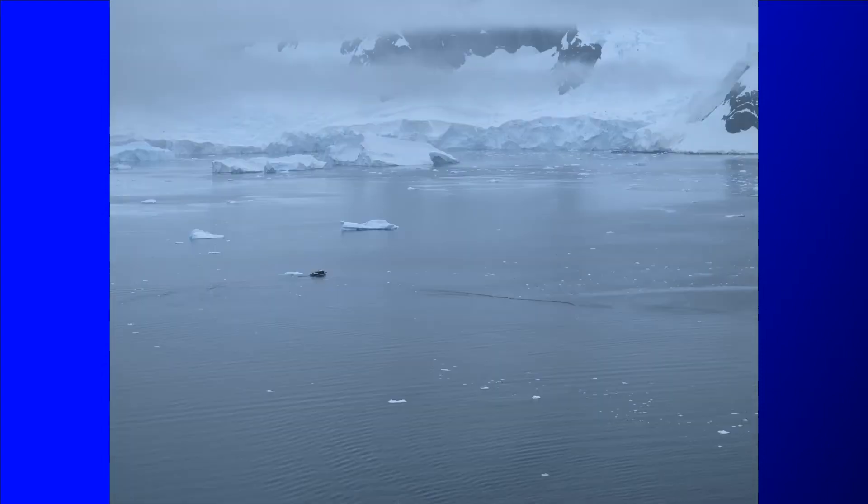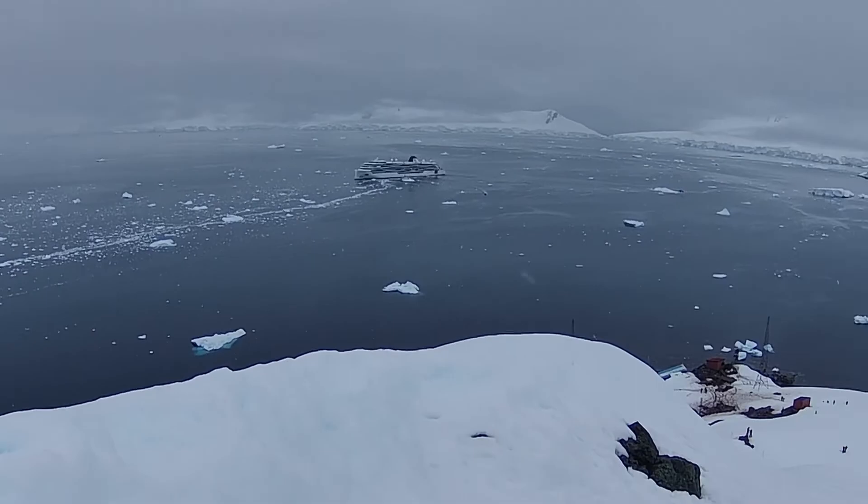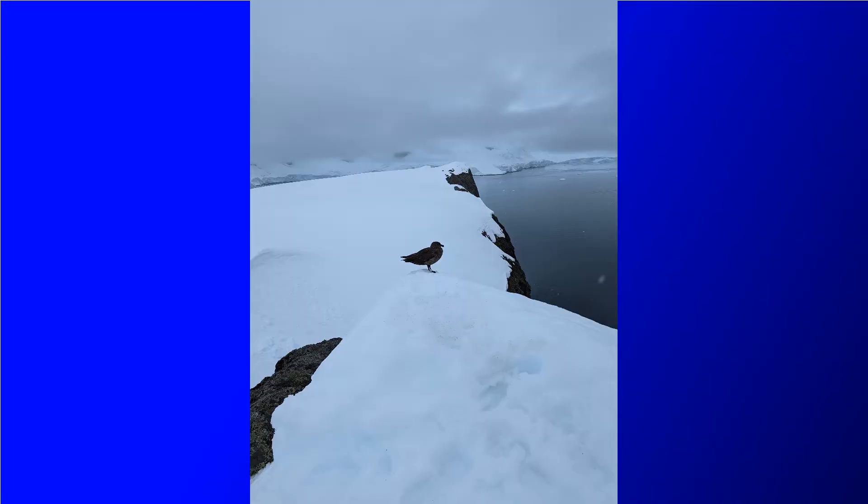From there you can see the kayaks down in the bay below. You can also see a special operations boat tooling around out in the bay and the Viking Octantis. We even had a bird hanging out up there with us for a while.